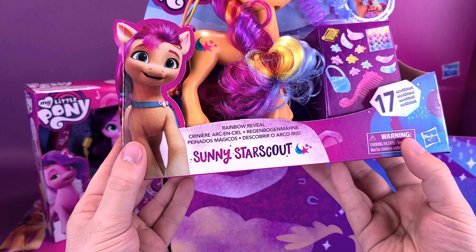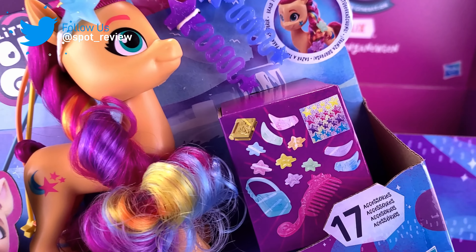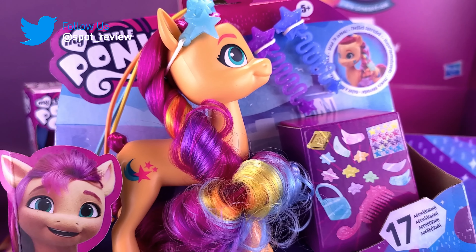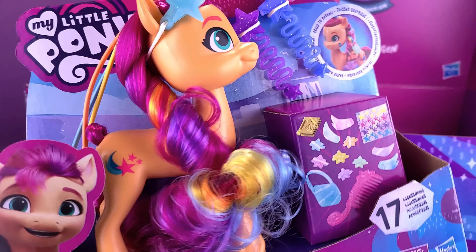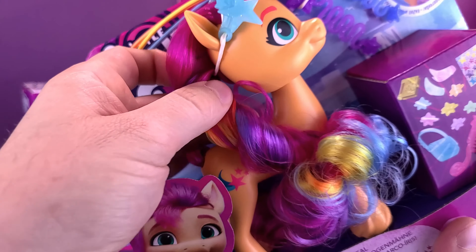Next we have Rainbow Reveal Sunny Star Scout. She comes included with an accessory box — purses, stars, barrettes, stickers — all the things that you can apply to your pony. It says 'braid to reveal.' Well, I guess her braids are on the side. It seems to be attached to the side of the pony as part of what seems to be her headdress piece. I like the coloring of this one.